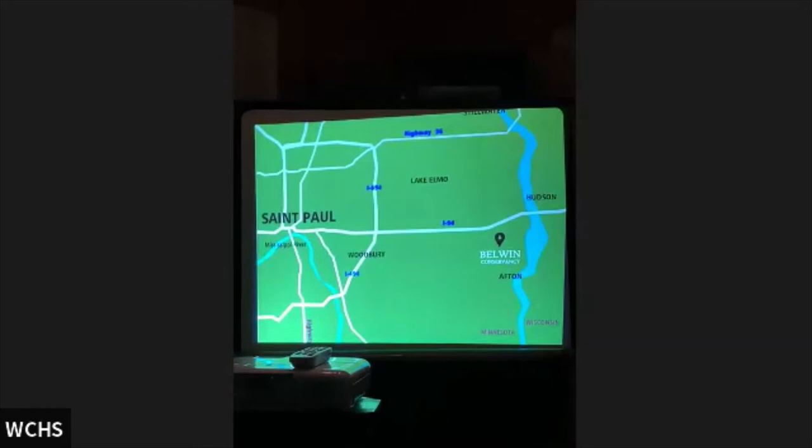Just in case you don't know where we are, we're about 12 miles — roughly 15 minutes from right here — just straight down Stagecoach Trail or Highway 95. That's 22 minutes from St. Paul.